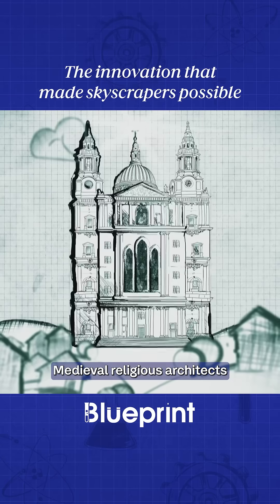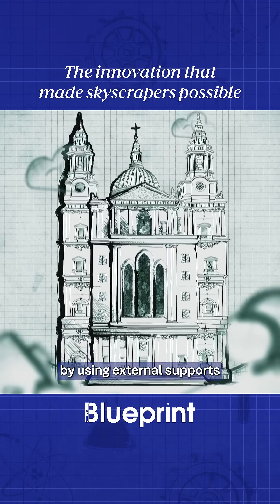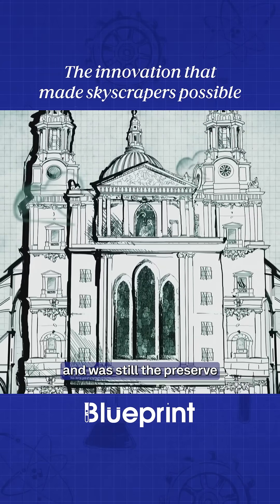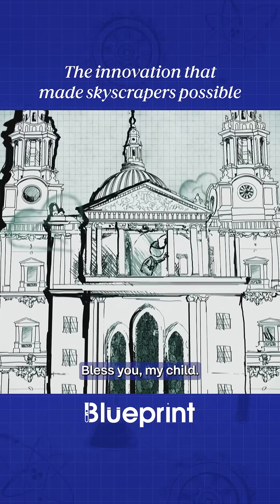Medieval religious architects enabled thinner walls and large stained glass windows by using external supports called flying buttresses. But these also made buildings grow sideways and were still the preserve of the wealthy church. Bless you, my child.